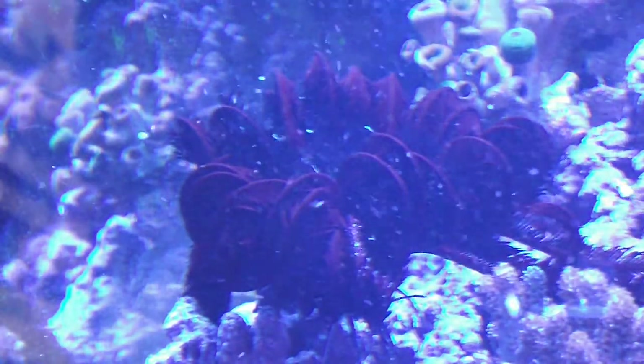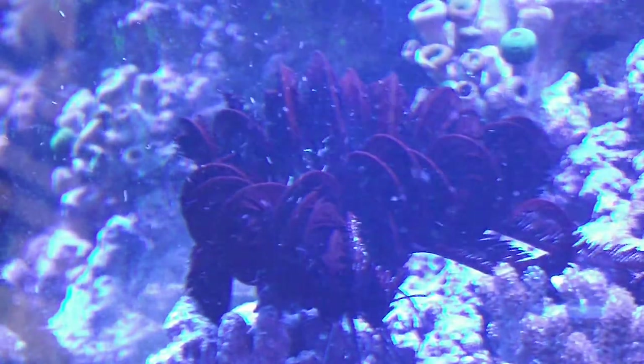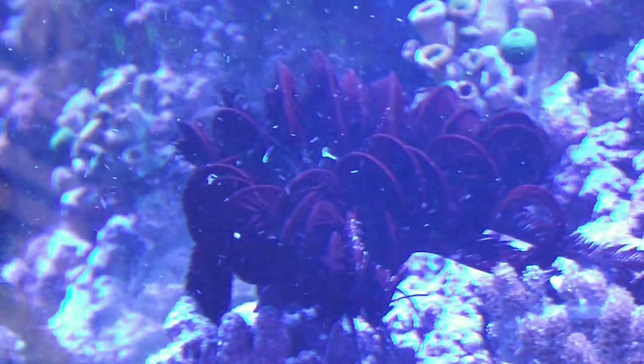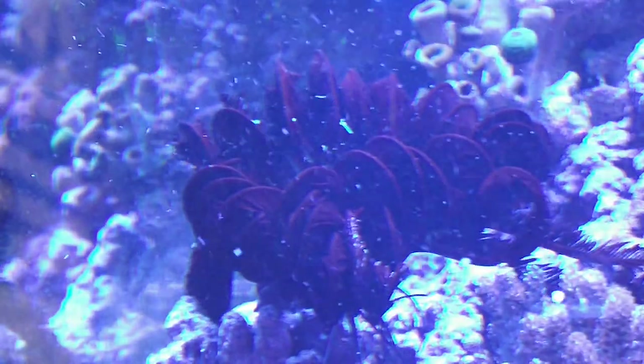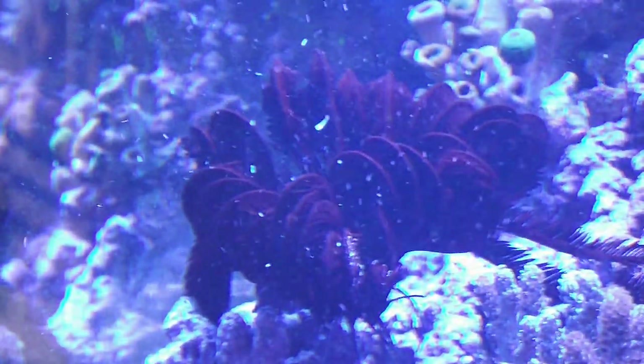For those of you that don't know, this is called a sea feather — I'm sure it's got some other technical name but I don't know it. It's got little feet and can walk. I was going to grab him but maybe I shouldn't bug him while he's eating.